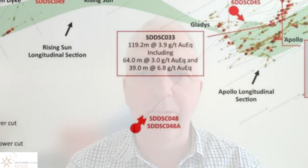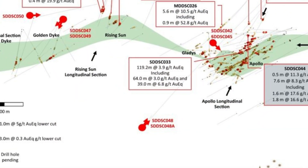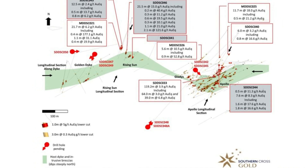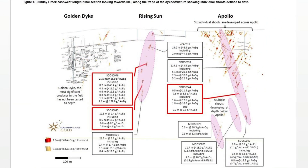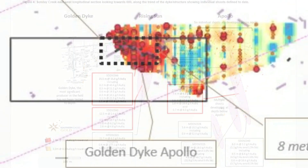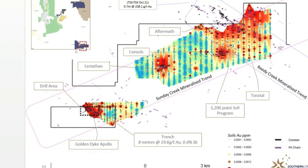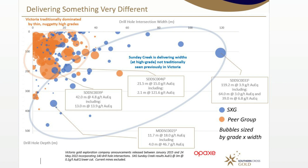I've said often that this is not a one-hole wonder project, and we've had to articulate that strongly after the success of hole 33 at Apollo, where we hit 119.4 metres at 3.9 grams per tonne. This result shows that this project is not a single shoot project — it's a multiple shoot project. We think we can see seven or eight shoots already across an 800 metre strike, remembering the system continues for 10 kilometres with old mines and without a drill hole. The system is developing strongly over a much larger area, which plays to the significance of building up more tonnes at very good grades.